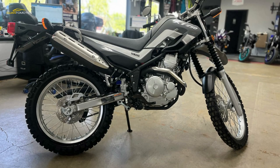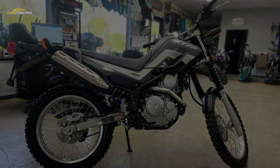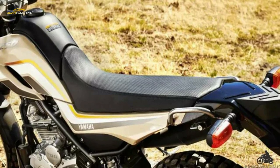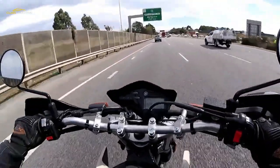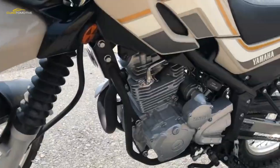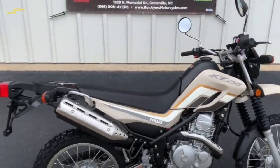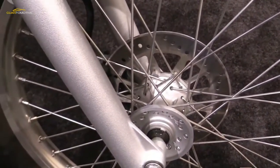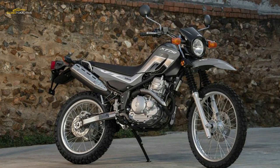The XT 250 got its next significant upgrade in 2013 when it received fuel injection. It has returned every year since as the same motorcycle, just in different wardrobes. The XT 250 has been one of Yamaha's best-selling motorcycles, and for good reason. Few motors are more reliable and durable than the XT's 249cc air-cooled four-stroke SOHC two-valve single-cylinder powerplant.